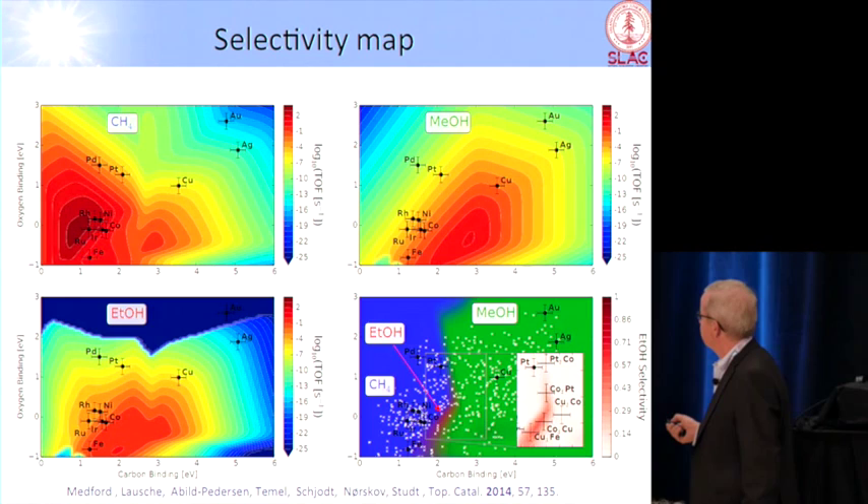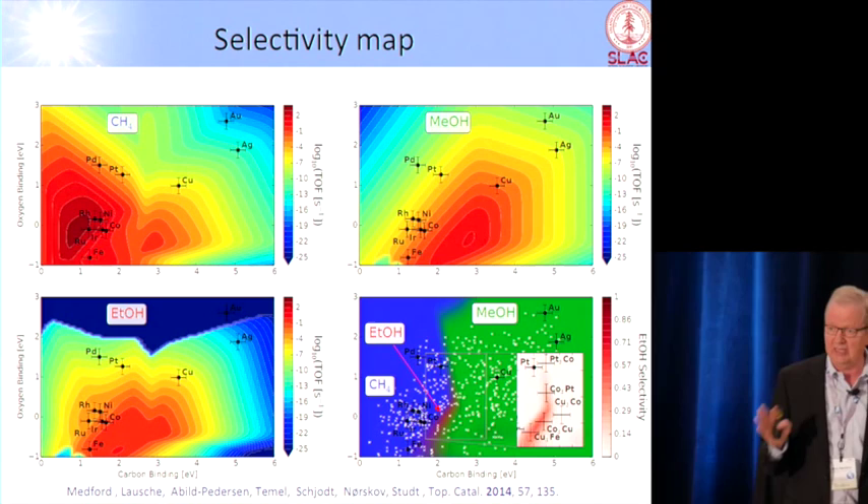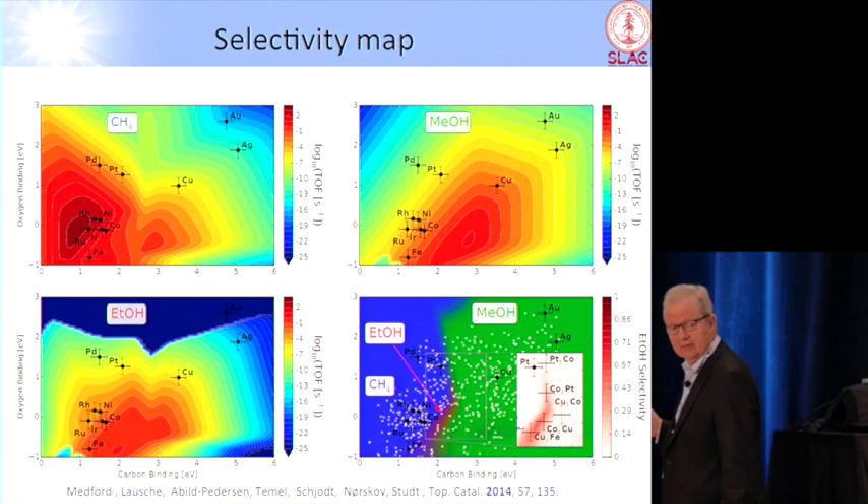You can see that copper is probably the best for methanol, and this is the same map but for making methane. All those over here are very close to the top of the methane map, meaning they make a lot of methane and very little methanol. Only copper is actually a decent methanol catalyst, and that is what is used today in industry. You add a little bit of zinc, which binds oxygen a little stronger, so you move down here. You can actually rationalize a hundred years of empirical work in a very simple way.